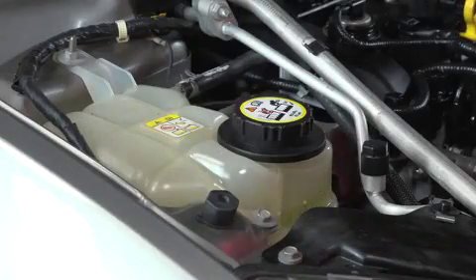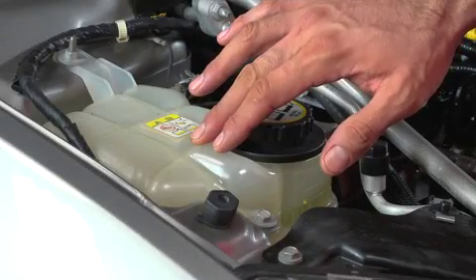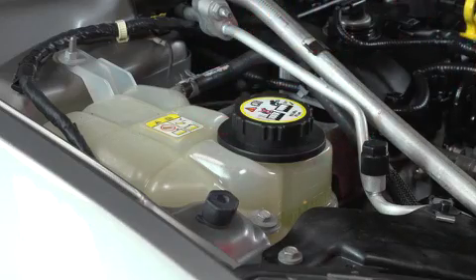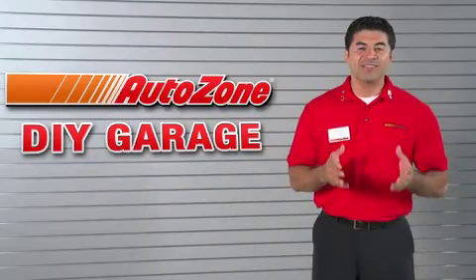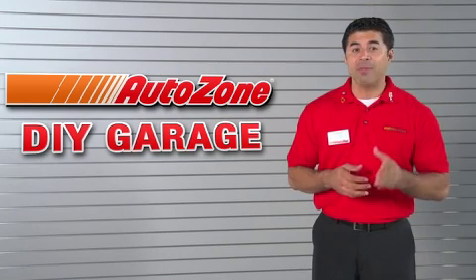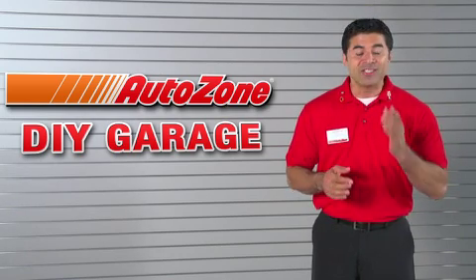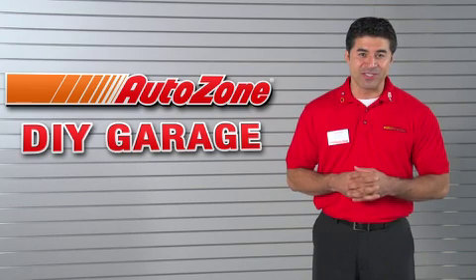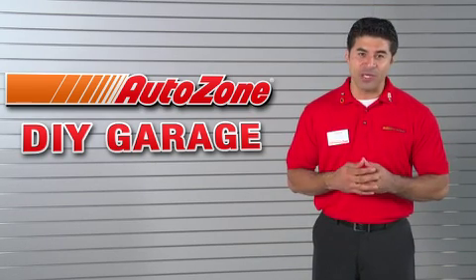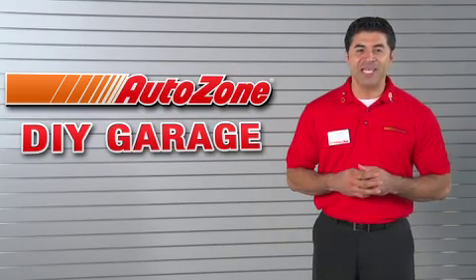To keep your cooling system working properly, pay attention to the overflow container whenever you open the hood and add coolant whenever it is needed. So that's the story on flushing and filling your cooling system. We hope this information helps when you decide to do the job yourself. And remember, it's always helpful to consult with someone you trust. For more details on radiator flushing or any other frequently asked questions, be sure to talk to the experts at AutoZone.